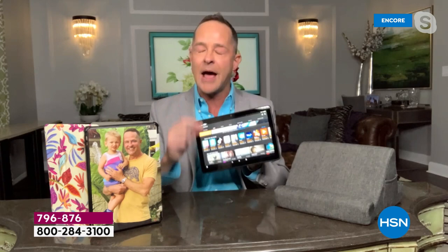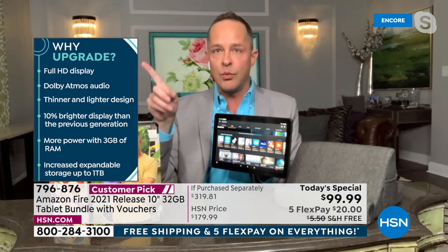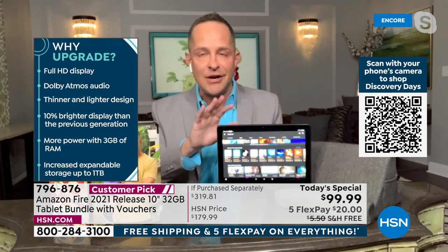With the octa-core processor — the fastest in the business — you're not limited in any way. Ask specific app questions on Facebook and they'll answer as many as possible. Now for 'why upgrade': in this newest version you get the full 1080p high-definition display. The video quality is incredible. Dolby Atmos audio — the same audio quality you get in a movie theater for a $20 ticket.